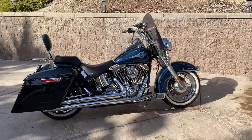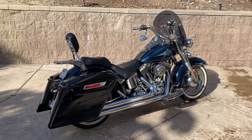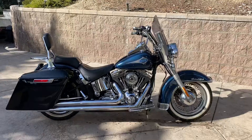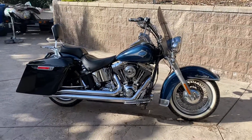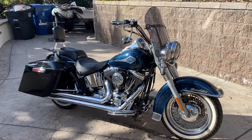Quick video here just revealing the channel build. This is my 2001 Harley Davidson Softail Heritage Classic and I want to turn this into a Vicla.